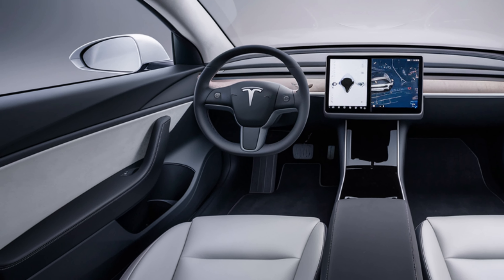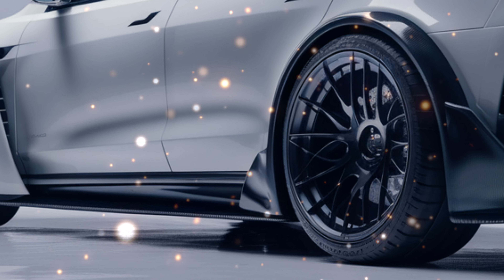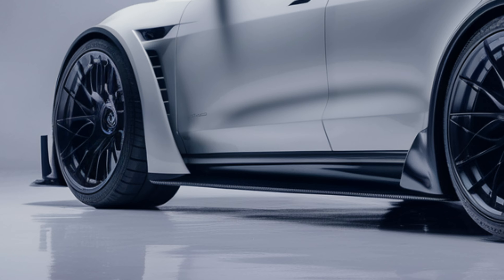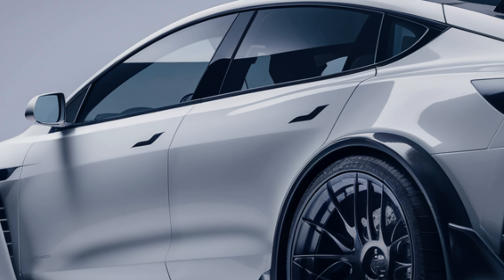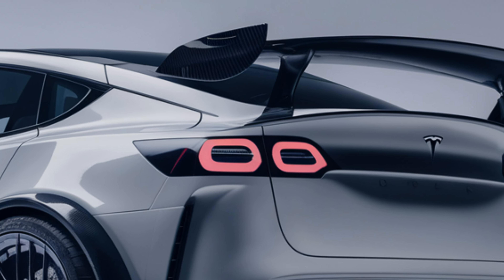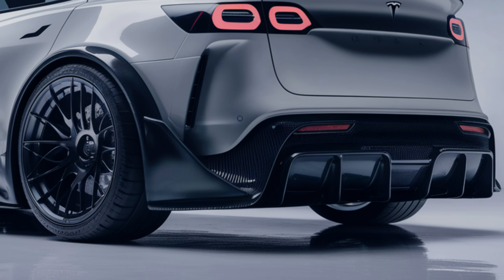But it's not just about looks. The 2025 Model Y is packed with cutting-edge technology. A new Full Self-Driving system is more advanced than ever, offering features like automatic lane changes, Smart Summon, and enhanced Autopilot capabilities. This car practically drives itself.